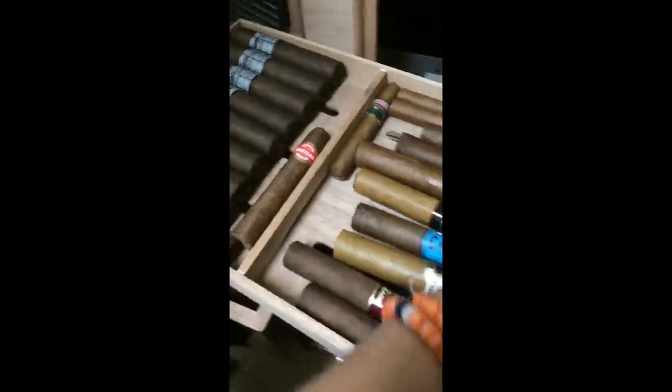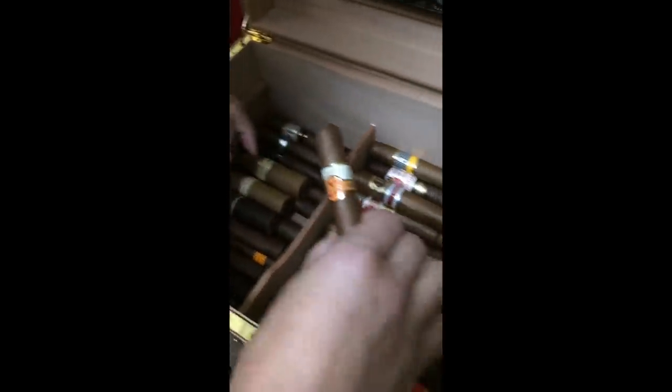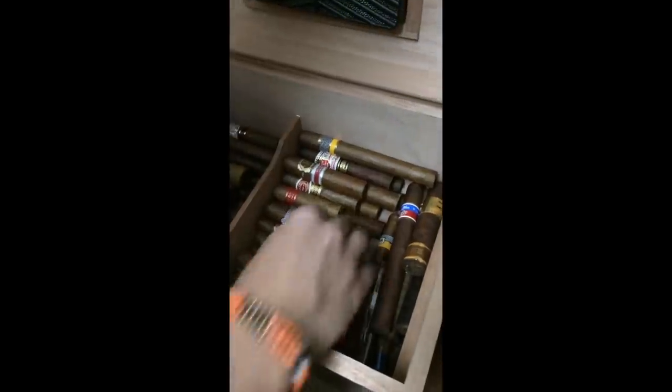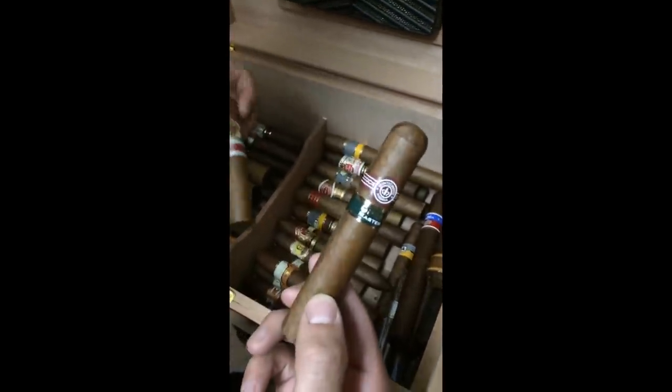Some Cohibas in here. And just kind of a bunch of everything — got Nubs in here, some Casanos. Over in this corner is kind of like my premium corner: Monte Cristo, Open Master, Romania, Canada, Short Churchill.